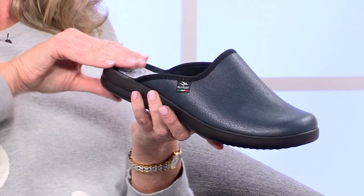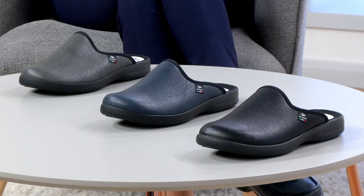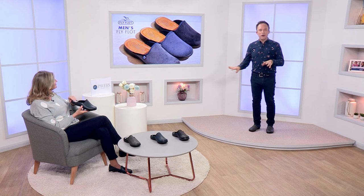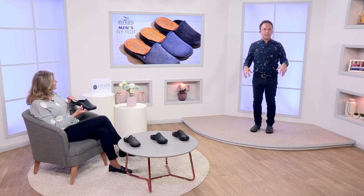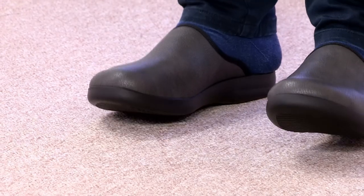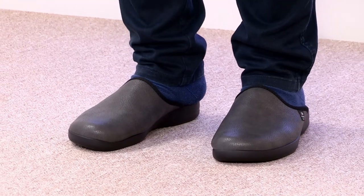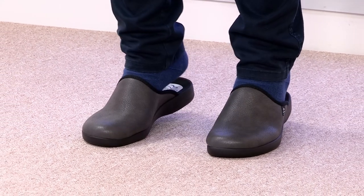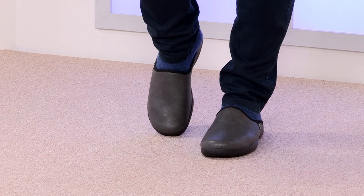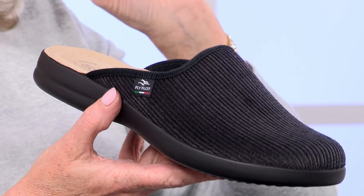We've got this in three colors: a rich dark navy, charcoal, and black. Derek is wearing the charcoal. If you're like me and you don't like hot feet, these are brilliant because they're a little more open, more breathable, and a little cooler. Being synthetic on the inside, they'll also wick away moisture if you're running a bit hot. It's a really nice tidy fit — I talk about the tailoring of slippers quite a lot. I don't want a slipper that makes my foot look much bigger, and these are very nice.